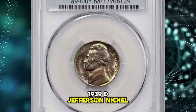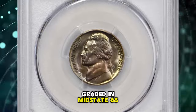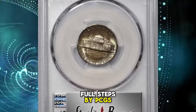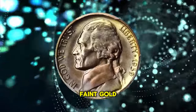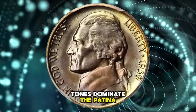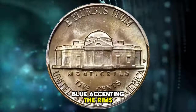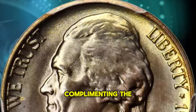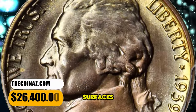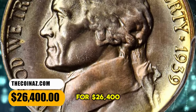1939 D Jefferson Nickel, graded in mint state 68 full steps by PCGS. The scarcer variety from the second year of Jefferson Nickel production. Faint gold and peach tones dominate the patina, with tinges of powder blue accenting the rims. The luster is uniform and satiny across each side, complementing the overall untouched surfaces. It ended up selling for $26,400.